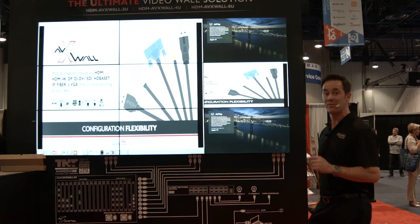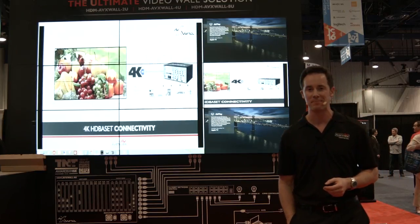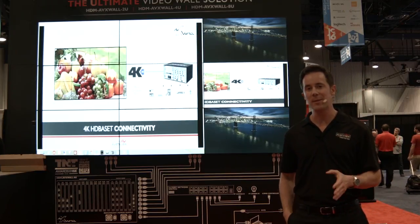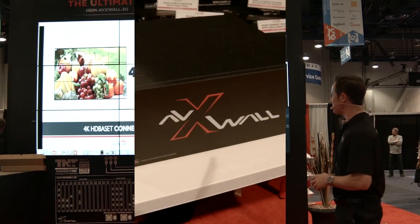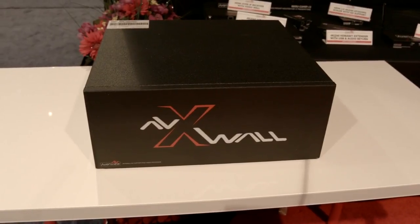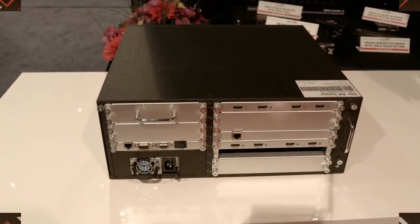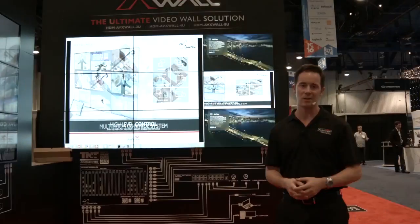The AVX wall is the ultimate video wall solution for control rooms and digital signage management. It provides fast, stable video wall control and an advanced feature set. With the AVX wall, there are no software crashes, virus problems, or hardware conflicts, so you get top performance 24 hours a day, 365 days a year.